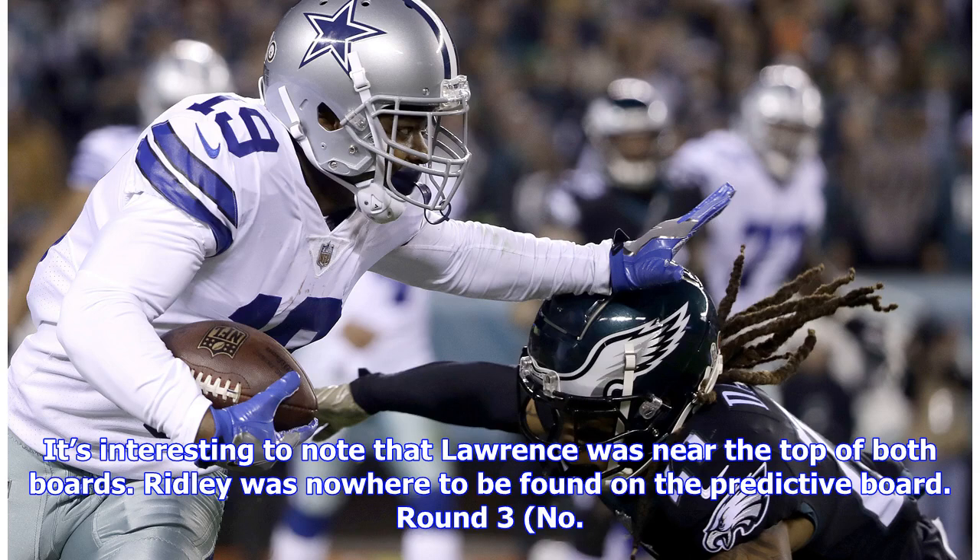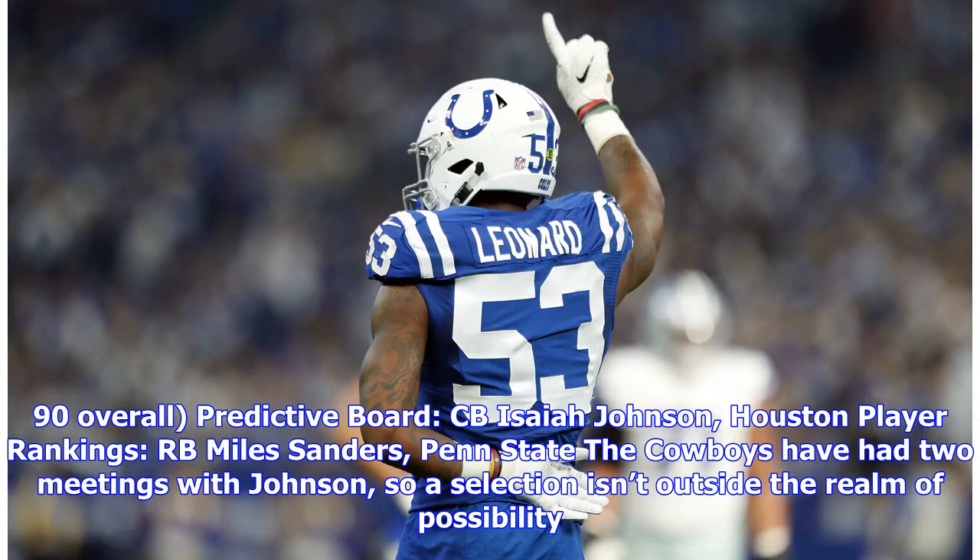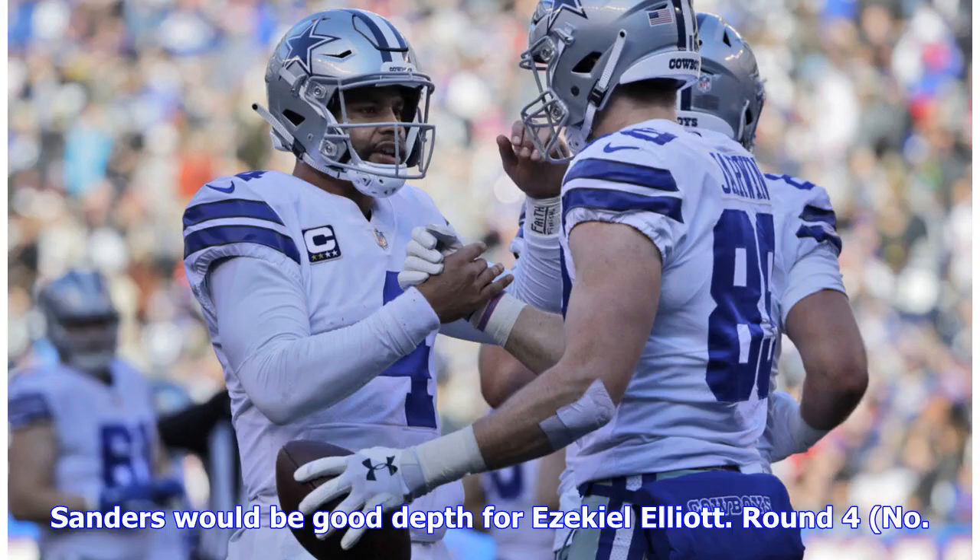Round 3, no. 90 overall — predictive board: CB Isaiah Johnson, Houston; player rankings: RB Miles Sanders, Penn State. The Cowboys have had two meetings with Johnson, so a selection isn't outside the realm of possibility. Sanders would be good depth for Ezekiel Elliott.